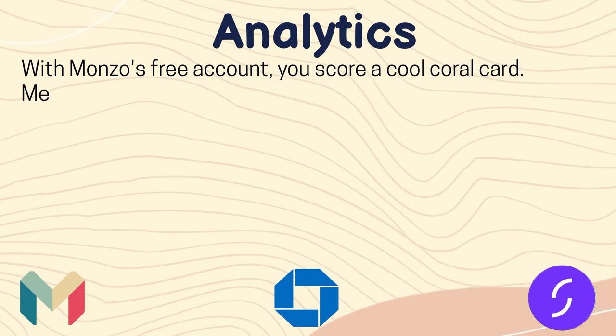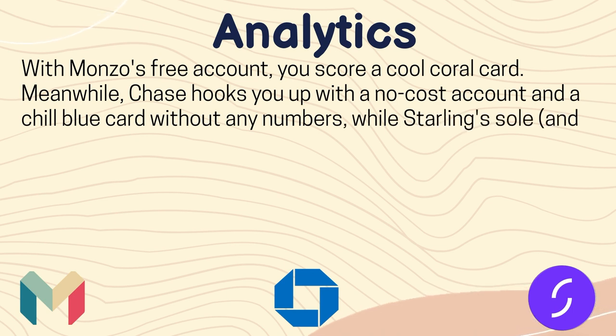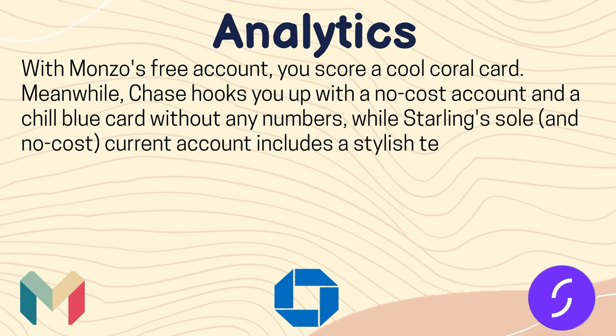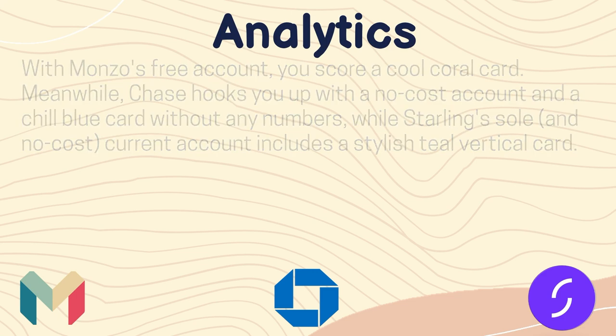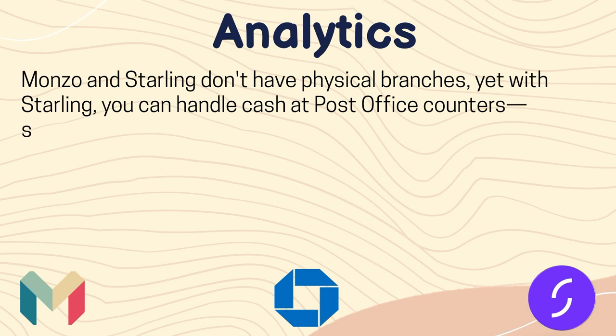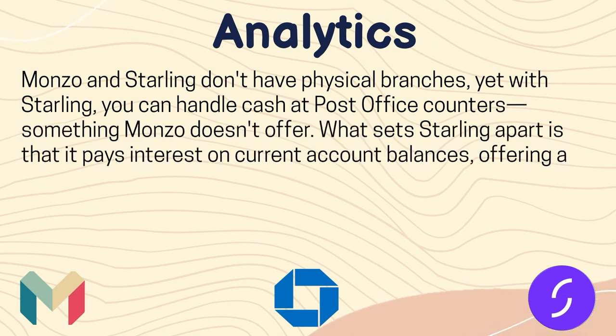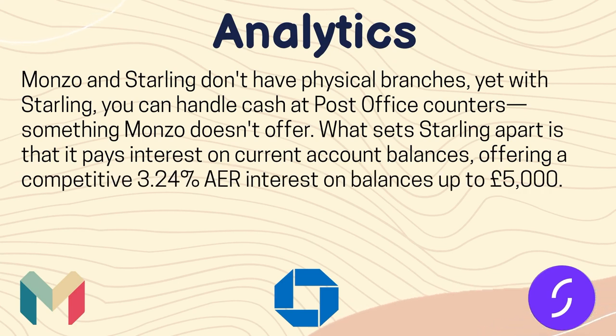Let's start from the analytics. With Monzo's free account, you get a coral card. Meanwhile, Chase hooks you up with a no-cost account and a blue card without any numbers, while Starling's sole no-cost current account includes a stylish vertical card. Monzo and Starling don't have physical branches, yet with Starling you can handle cash at post office counters, something Monzo doesn't offer. Starling also pays interest on current account balances, offering a competitive 3.24% AER on balances up to £5,000.